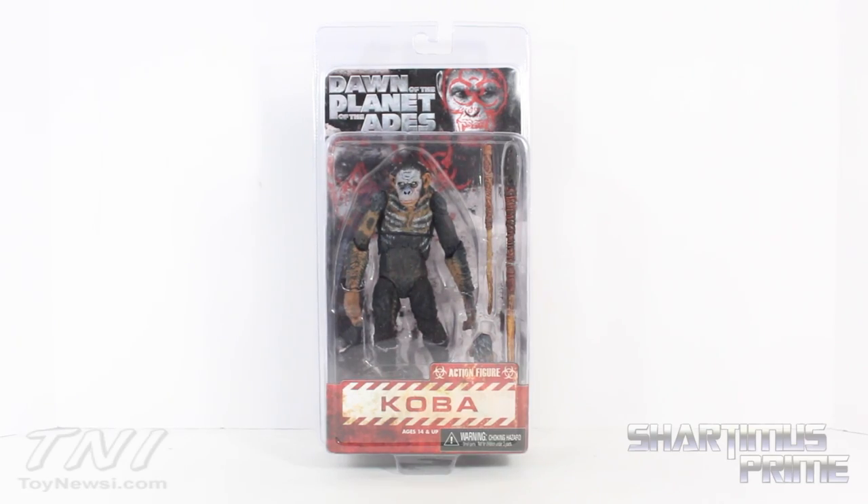Hey, what's up you guys. Shardomass Prime here doing another Dawn of the Planet of the Apes figure review — the NECA Koba figure from the upcoming Dawn of the Planet of the Apes movie. If you can't find this figure at your local retail store, you can find it at Big Bad Toy Store.